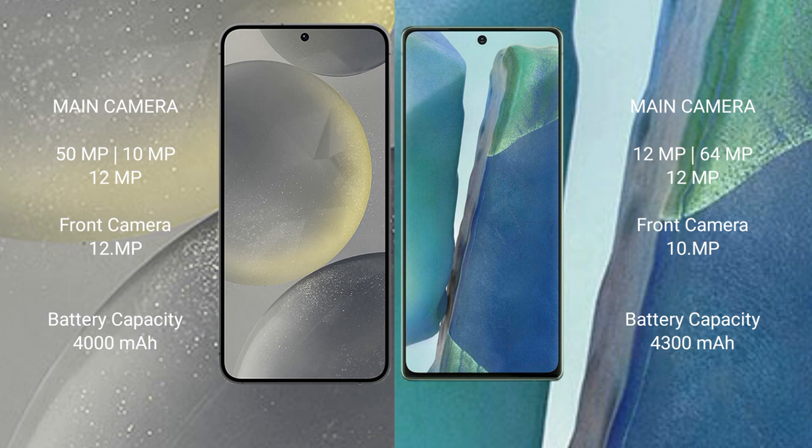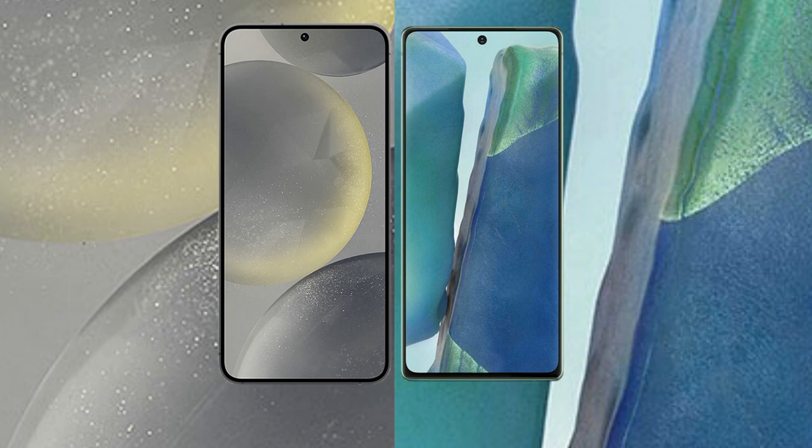Samsung Galaxy Note 20 has a 10MP front camera. Samsung Galaxy S24 has a 4000mAh battery with 25-watt fast charging support. Samsung Galaxy Note 20 has a 4300mAh battery with 25-watt fast charging support.